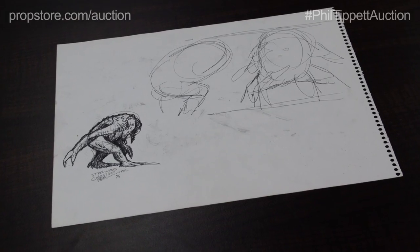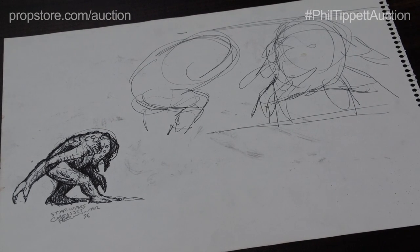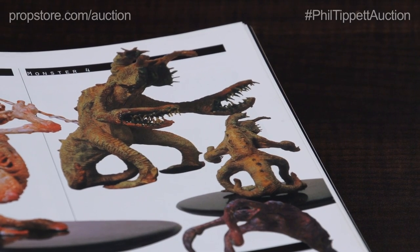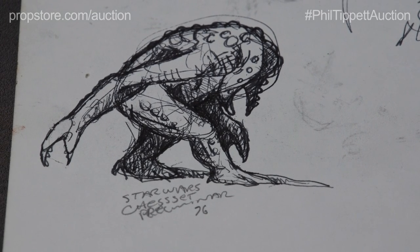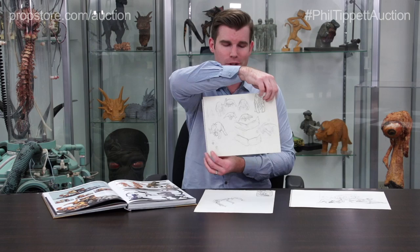This here is a slightly more unusual character and this is a concept for the one that became the yellow monster — the one that sort of has the claw hands with the teeth in it. These you can see are just pages out of Phil's sketchbook. We've got some drawings on the opposite side of the page for dinosaurs that he was working on at the same time.